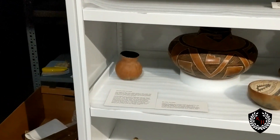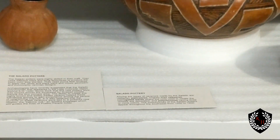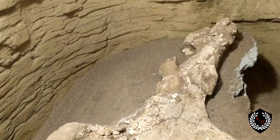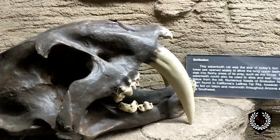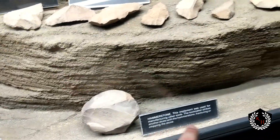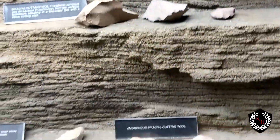This is the Chandler Mammoth, actually found in Chandler, Arizona not too far from here. Mammoths definitely walked this area — Arizona probably wasn't a desert back then. Here we see a smilodon saber-toothed cat next to some hand axes, bifacial blades, and hammer stones — pre-Columbian cutting tools, very early on.